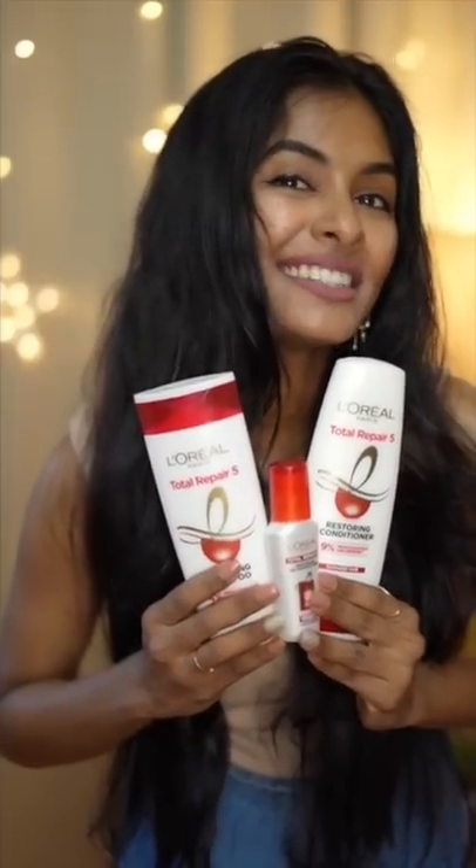I'm using the extra add-on keratin XS for the best look. Everyone should try it. Love you all so so much!